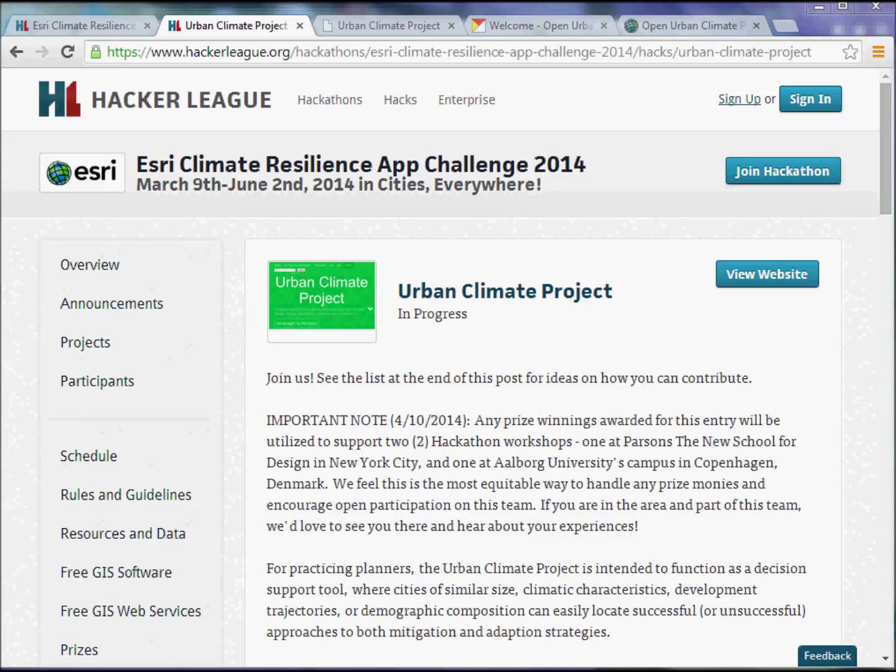It's an Esri-sponsored hackathon hosted on the excellent Hacker League website. The goal was to leverage GIS technology to identify ways to address climate change in a number of different ways. There are a number of really interesting projects listed on the site, and of course the one I'm going to talk about today is our own — the Urban Climate Project.